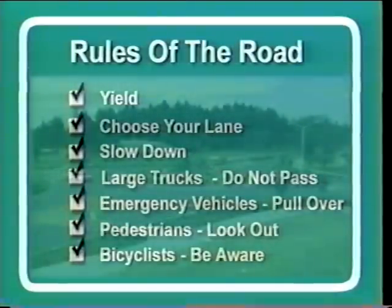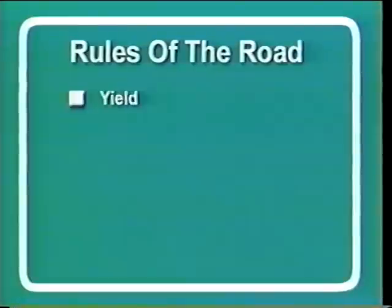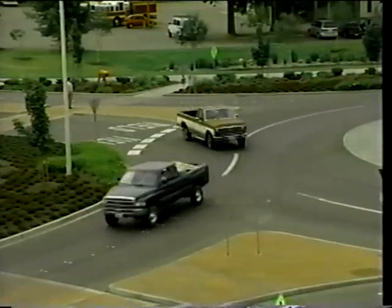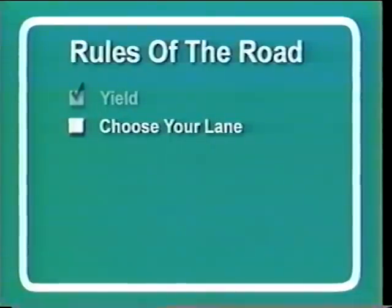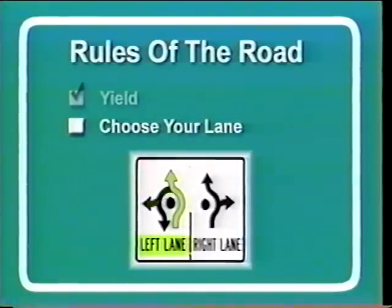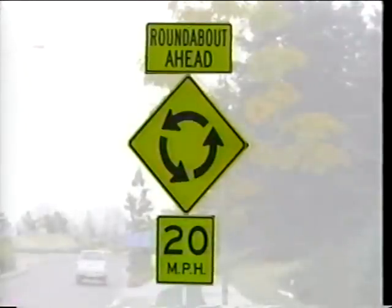Now let's review the key points. As you approach a modern roundabout, remember these basic principles. Yield principle: yielding to all traffic circulating within the roundabout before entering is the single most important rule. Lane choice: drivers must make the appropriate lane choices based on their destination before driving through the roundabout. After you enter the roundabout, never overtake other vehicles or change lanes. Slow down: modern roundabouts are designed for speeds of 20 miles an hour or less. Drivers should be aware of the posted speed limit signs and slow down to safely enter.